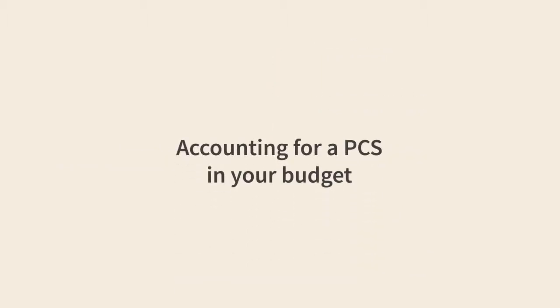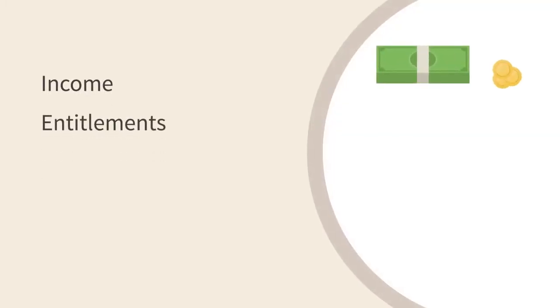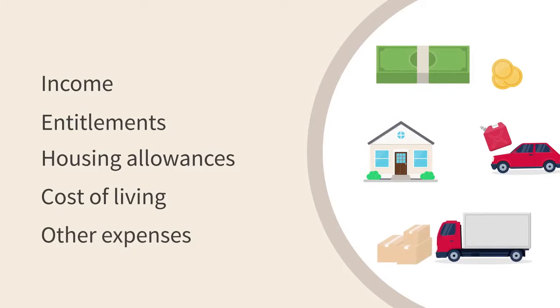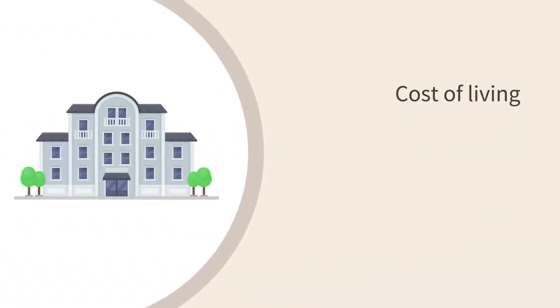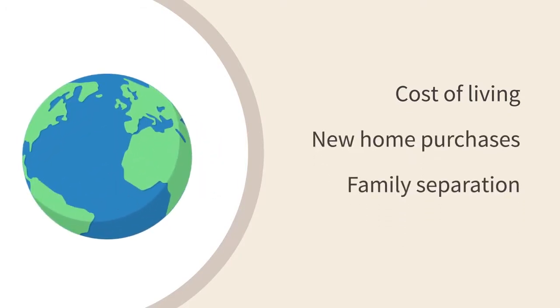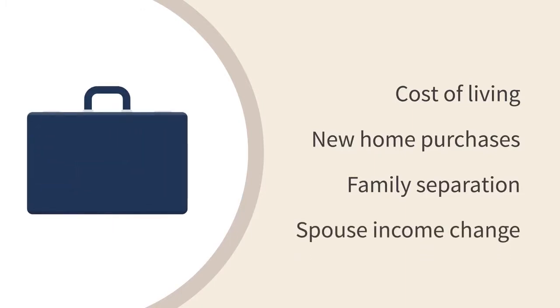There are many ways a PCS can impact your budget. Expect changes in income, entitlements, housing allowances, cost of living, and other expenses. Does your new duty station have a higher or lower cost of living? Will you need to make purchases for your new home? Will your family be separated? If you are married, will your spouse's income change?